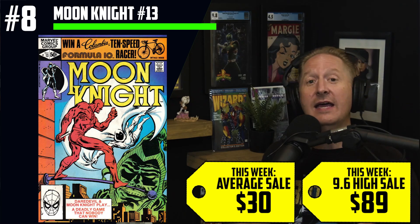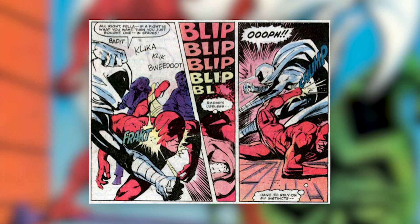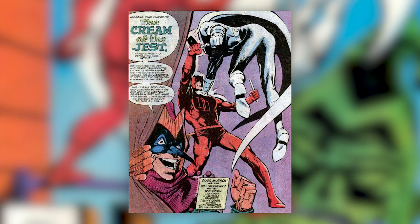At number eight, we have Moon Knight issue number 13 — the first time Moon Knight fights Daredevil. There's been a 1,067% increase in copies sold this week, with $30 average sales and $89 for a CGC 9.6. If you're not buying Moon Knight books, I don't know what you're doing. This Bill Sienkiewicz run is fantastic — every cover and every story is amazing. There is heavy spec towards Charlie Cox reprising his role as Daredevil in the MCU, and the whole Netflix crew is getting a lot of love right now because the expectation is they'll be incorporated at some point.